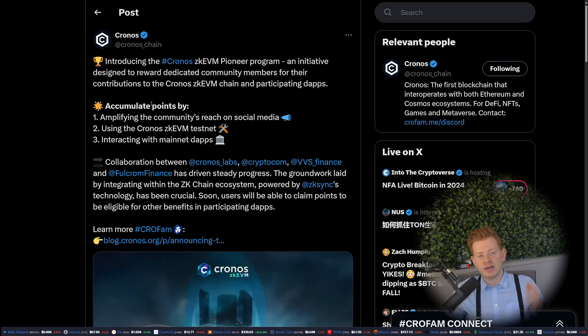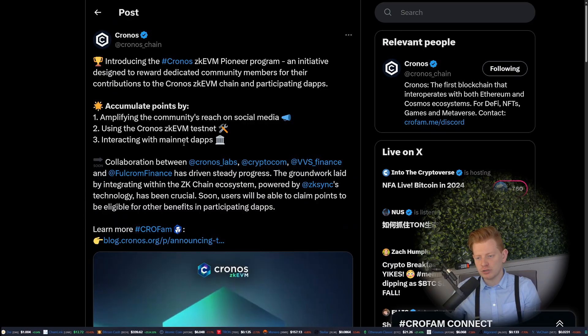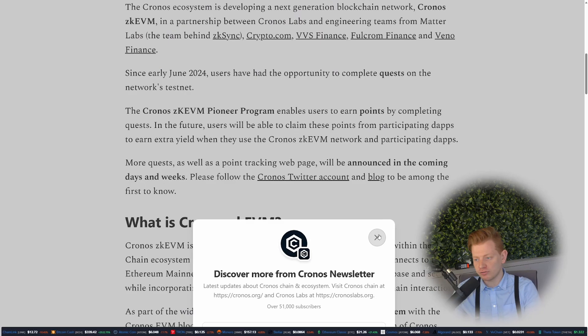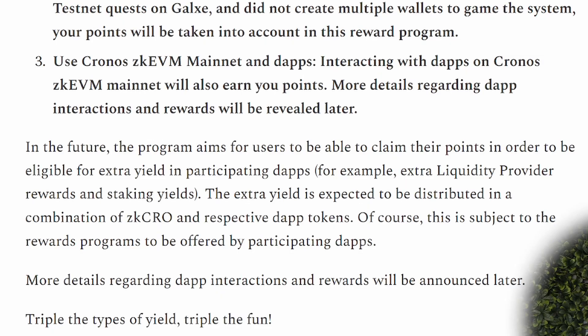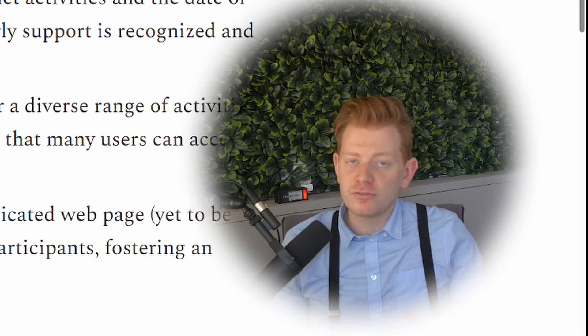The Pioneer Program was introduced not long ago by the Chronos Labs team. You can earn points by sharing posts on social media, using the Chronos testnet, and interacting with the main DApps — which is what we're going to do with this bridge. From the blog, the most important detail is that participating in the Pioneer Program lets you accumulate points and claim them to get extra yield in participating DeFi — essentially extra ZK CRO or other DeFi tokens.